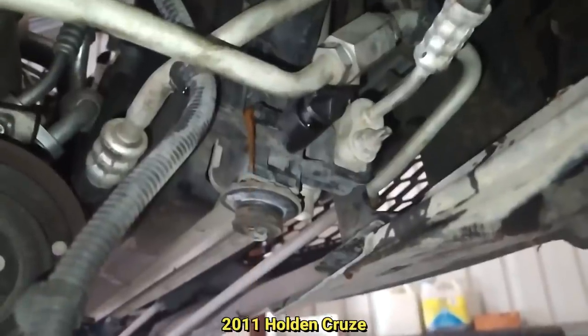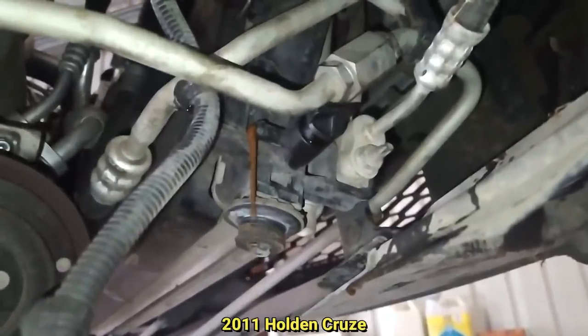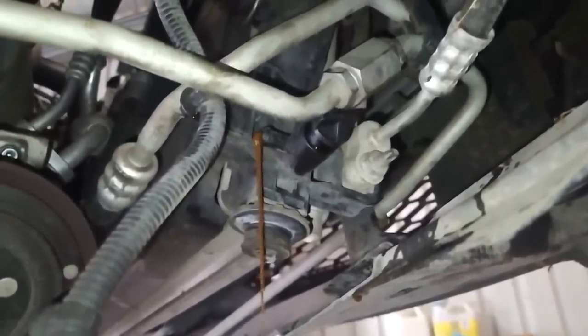This customer said their vehicle overheated but they kept driving. That does not look like coolant.